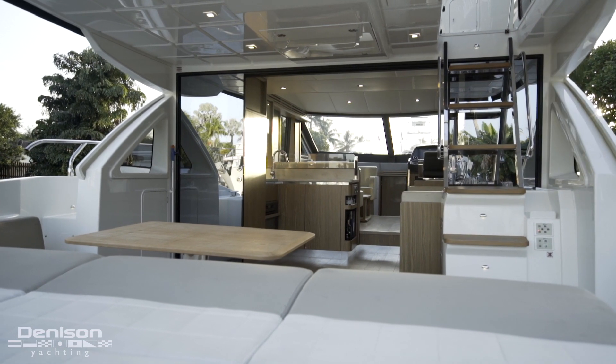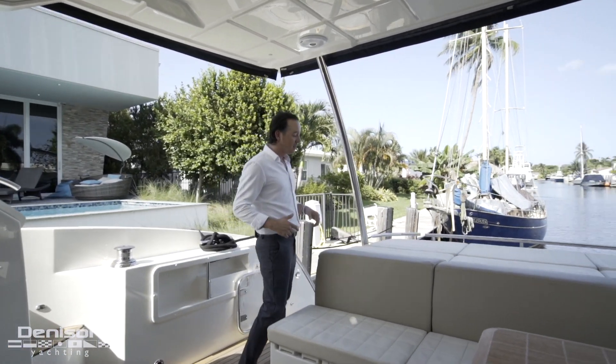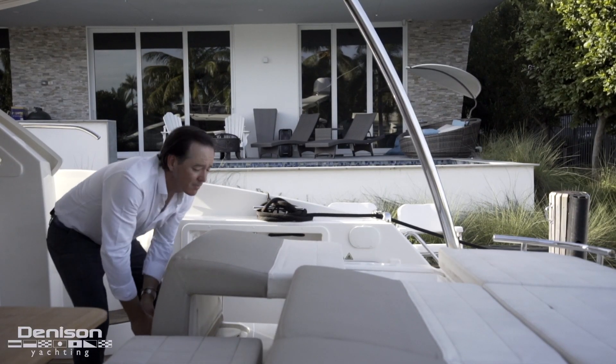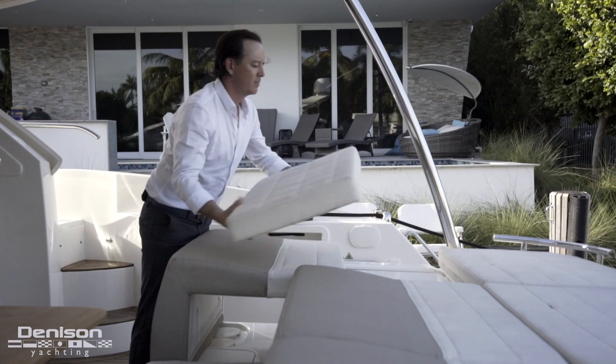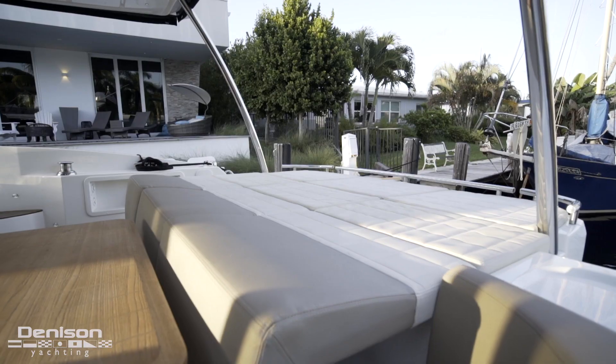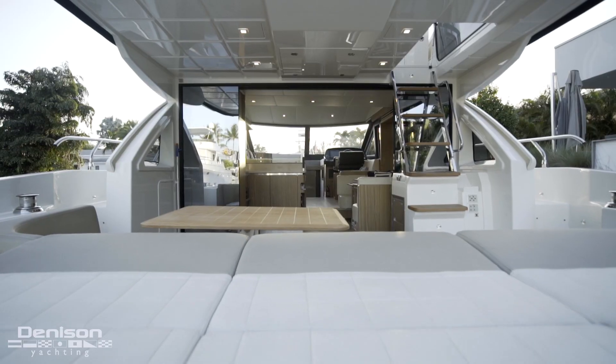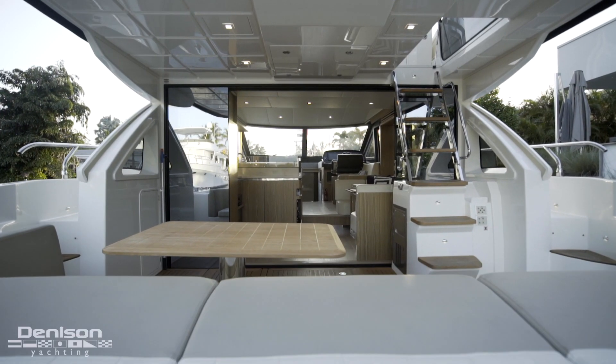Good Italian design is beautiful. Great Italian design is hidden, like this sun pad that unfolds and expands in ways like you'd never expect. Another great aspect of this cockpit is it does have a full enclosure that zips in and keeps you protected from the elements.